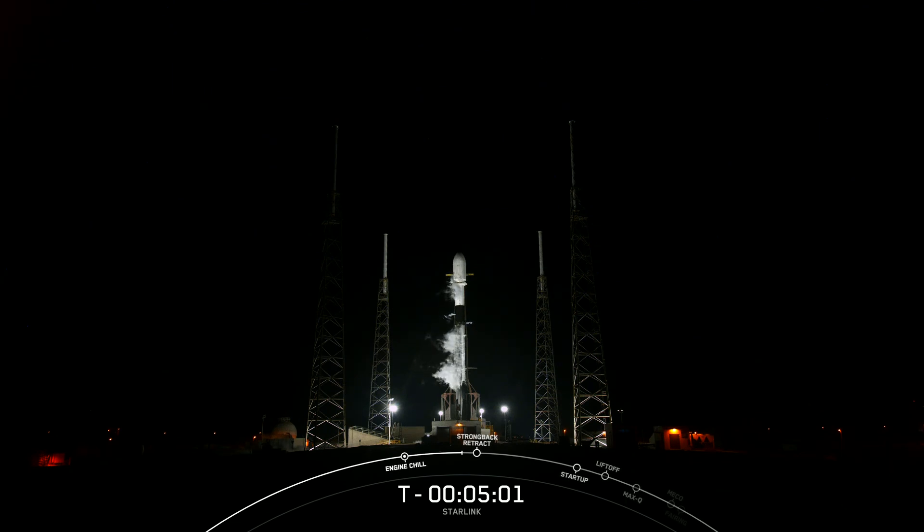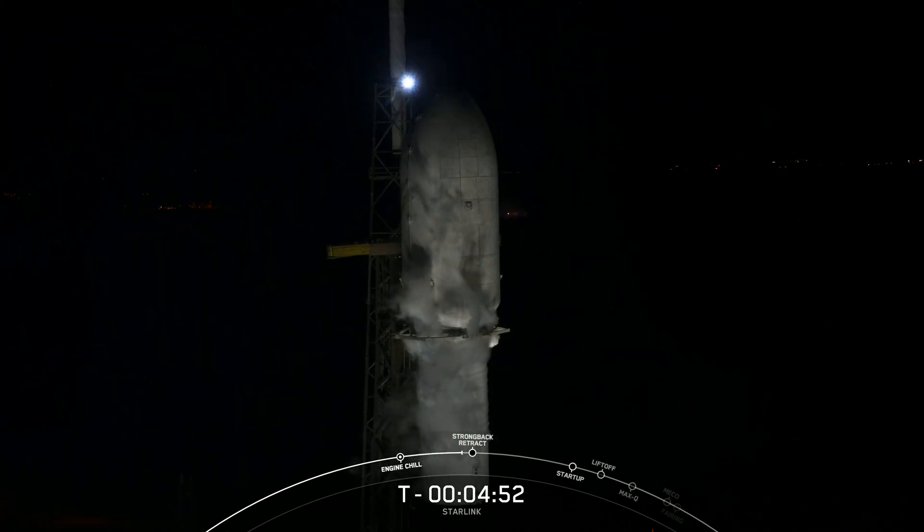Currently, the weather is green and the range is ready to support a T-0 of 3:10 a.m. Eastern time. The teams are currently tracking no issues with the vehicle or spacecraft.